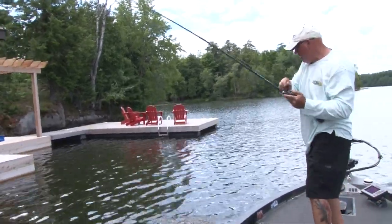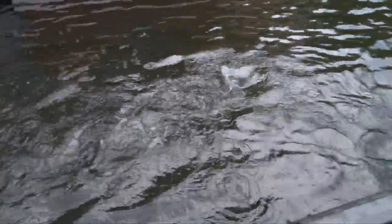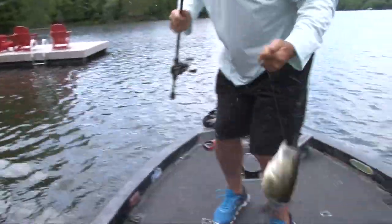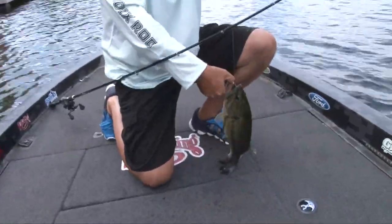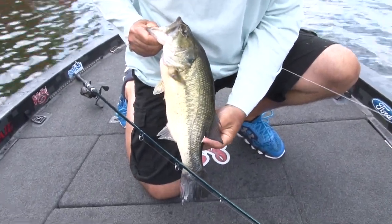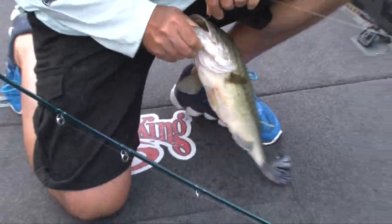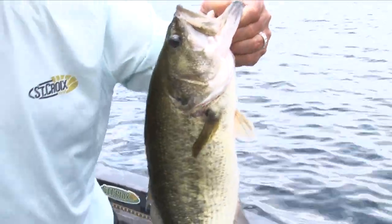Oh yeah. Look at the boathouse fish. Look at that. Oh yeah, look at him. He even has something on him right there — look, right there. A tag. Right there. The fish has been tagged. Wow. Nice fish sitting on a boathouse.